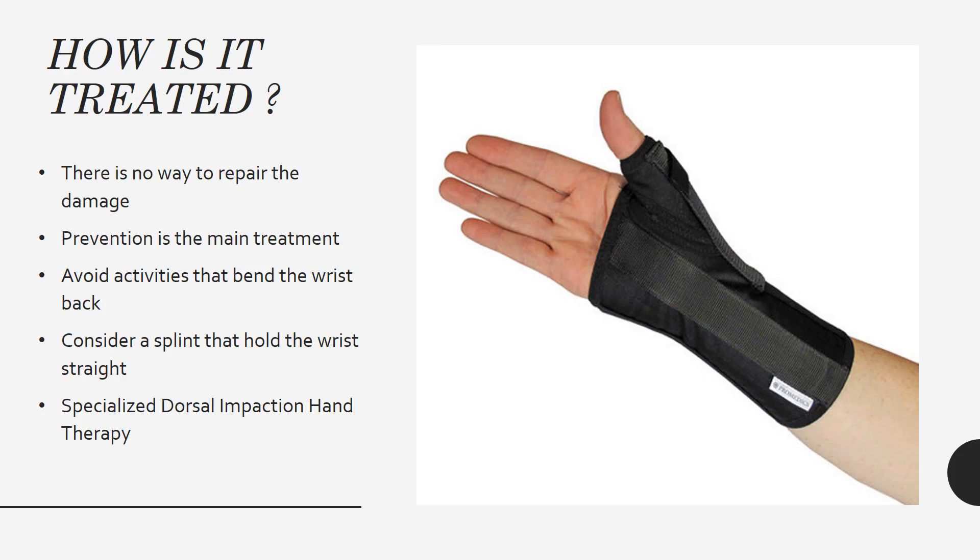How is it treated? There is no way to repair the damage once it has occurred, so prevention is the main treatment — avoidance of activities that bend the wrist past 35 degrees. If you are doing an activity where your wrist may be forced back, consider a splint that holds your wrist in a neutral position, such as this one shown here. There is also specialized dorsal impaction hand therapy available.